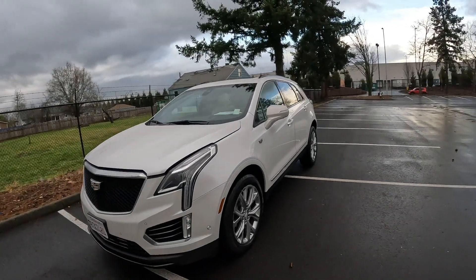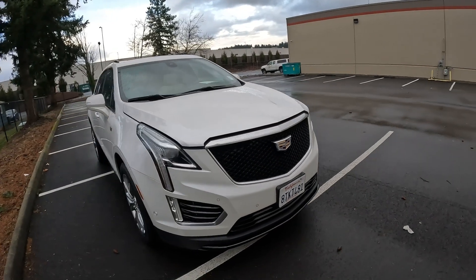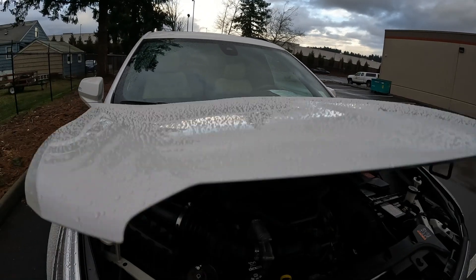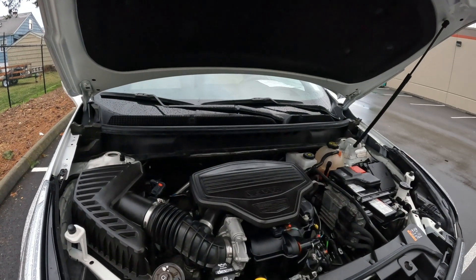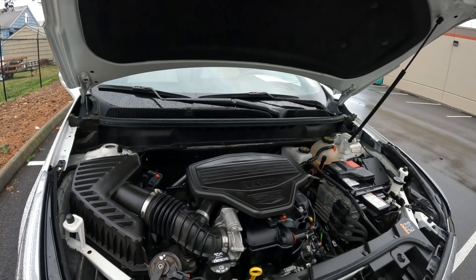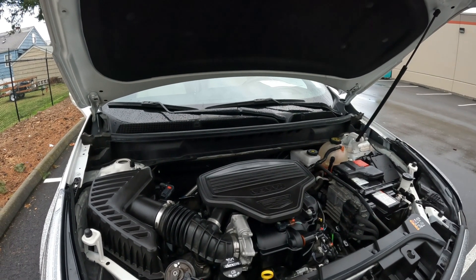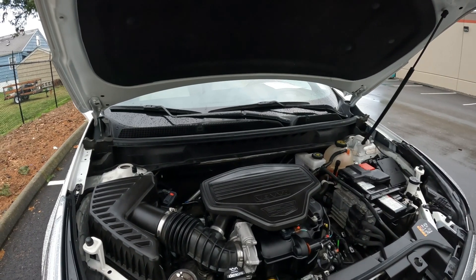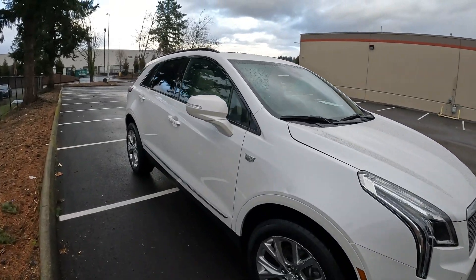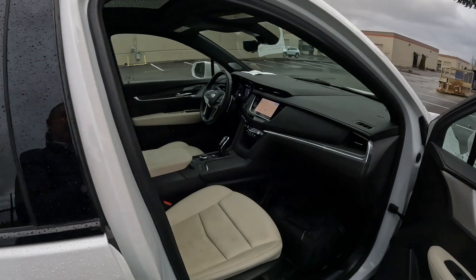Really nice angular styling that follows the same design theme we see throughout the Cadillac product line — not a bad thing, they make beautiful vehicles. This 3.6-liter V6 is a workhorse engine that can be found in a wide variety of General Motors vehicles — they put it in the Camaro, the Malibu, and many Cadillac products. It's very reliable, and 310 horsepower is pretty much all the power you'd want on a vehicle like this.